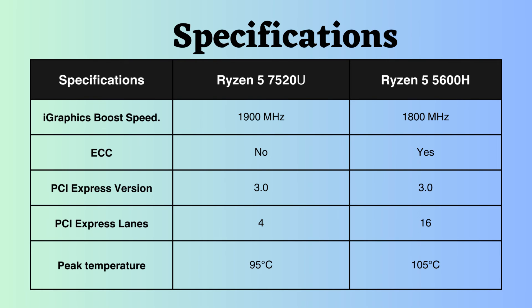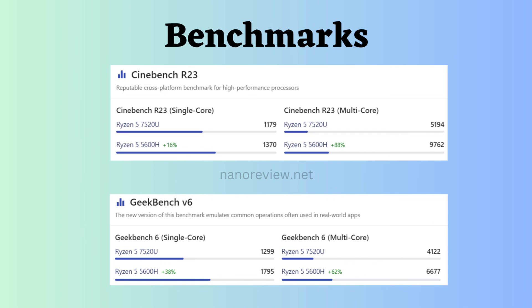The Ryzen 5 7520U has a fixed TDP of 15 watts, while the Ryzen 5 5600H has a configurable TDP ranging from 35 to 54 watts. This indicates that the Ryzen 5 7520U can be configured to operate at a lower power consumption than the Ryzen 5 5600H. However, it also provides the flexibility to run at a higher power consumption for enhanced performance.